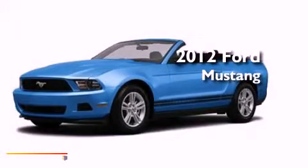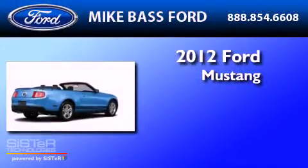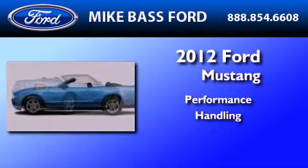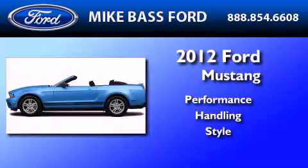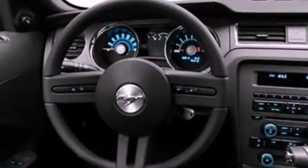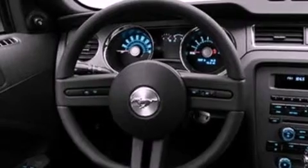This is a brand new 2012 Ford Mustang. Its top features include full power accessories, external temperature display, and a CD player.